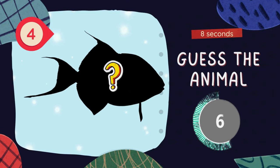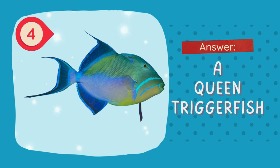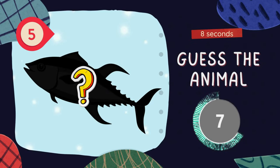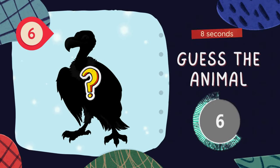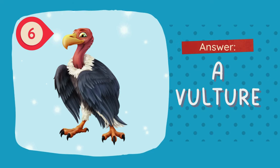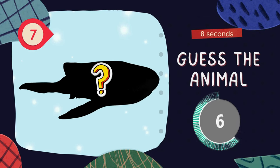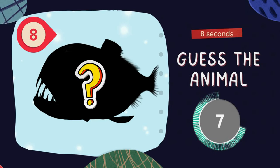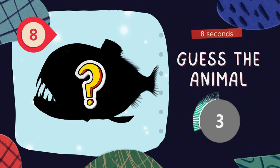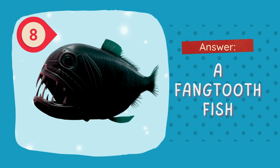Next question. The answer is a queen trigger fish. Guess the animal. The answer is a yellowfin tuna. Guess the animal. The answer is a vulture. Guess the animal. The answer is a zebra shark. Guess the animal. The answer is a fangtooth fish.